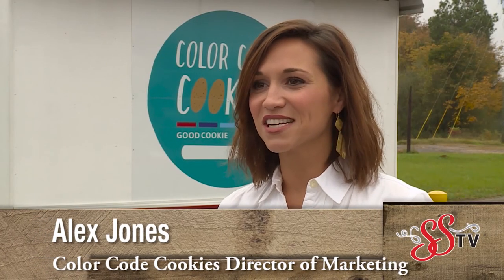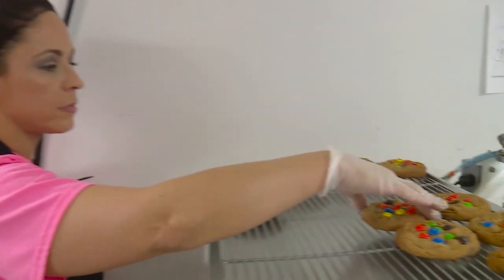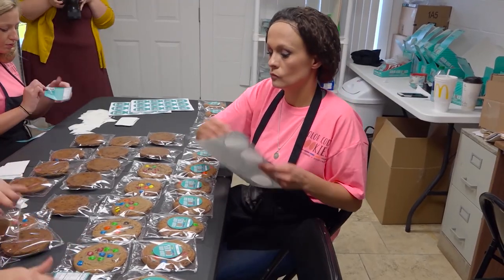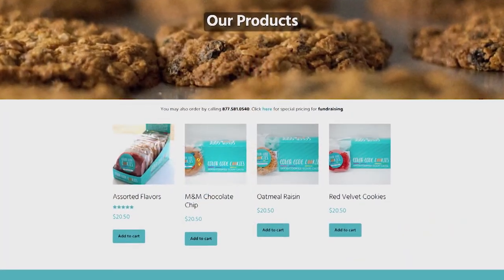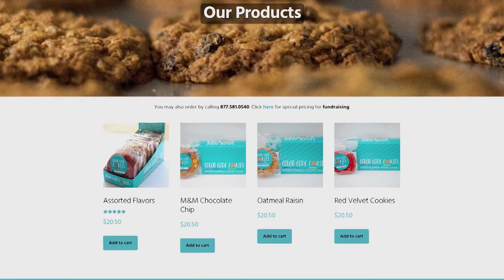It's so much bigger than just a cookie and selling a cookie — it's really about this cause. We have found that when people hear about our story and the lives that it's changing, they really rally behind it. Plans are underway to increase distribution, but the cookies are currently available in select gas stations, for fundraisers, and through online sales. Three flavors are available online: oatmeal raisin, M&M chocolate chip, and their best seller, the red velvet.